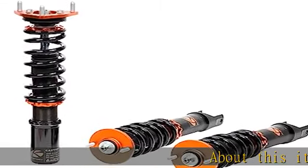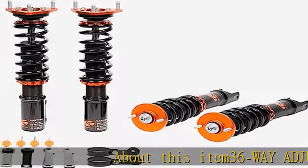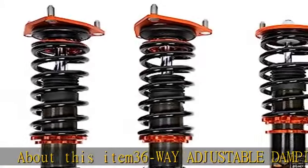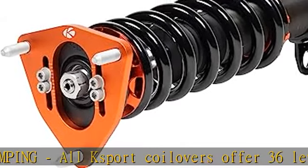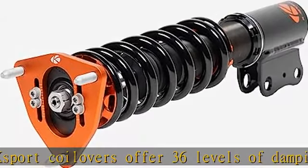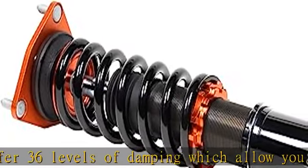36-way adjustable damping: all K-Sport coilovers offer 36 levels of damping, which allow you the ability to perfectly dial in your coilover kit. Set damping to full soft for a nice, comfortable cruising setting for normal driving.